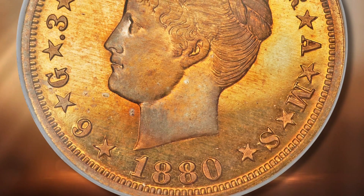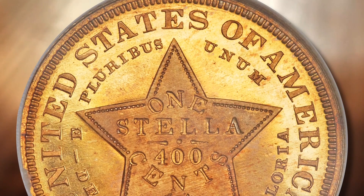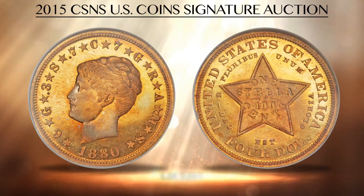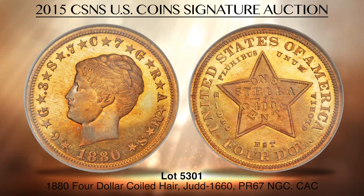Lot 5301 is an 1880 $4 gold coin of the coiled hair design, the rarest date of the Stella series, and one of the most desirable and important Stellas available to collectors. The Mint made a strong attempt to gain approval for an international trade coin in 1879 and 1880 with the Goloid Dollar and the Stella patterns, but ultimately the plan was scrapped. As few as ten examples of the 1880 coiled hair $4 gold pieces were struck, and in 2013, a comparably graded example brought more than $2.5 million at auction.